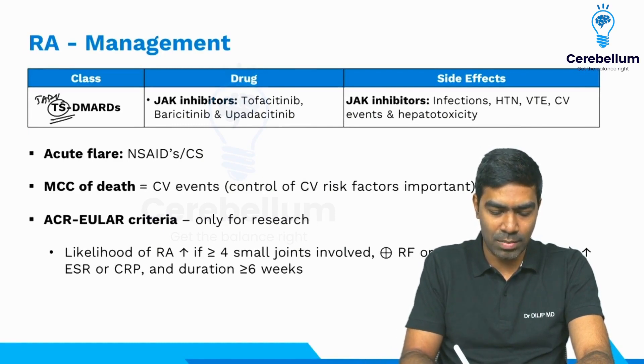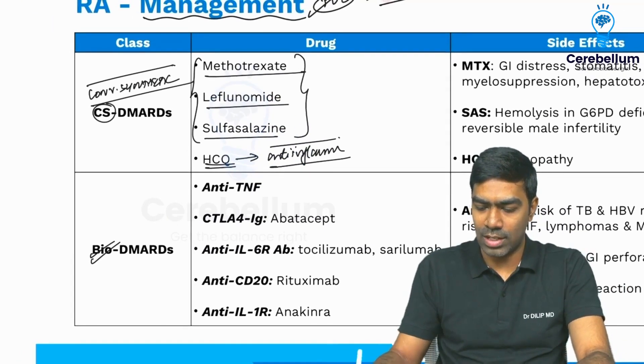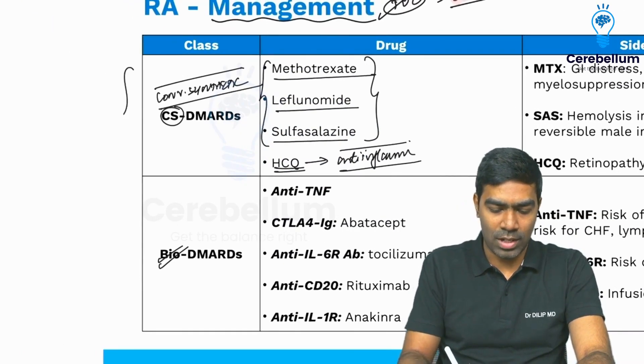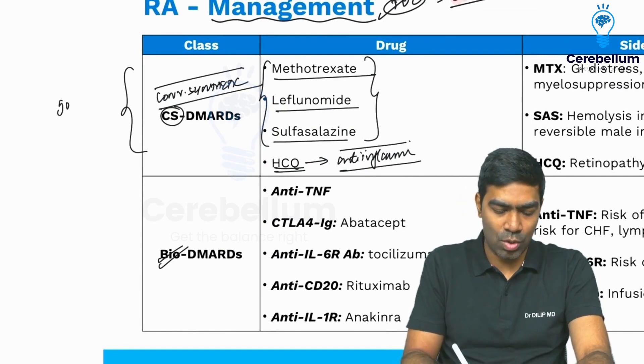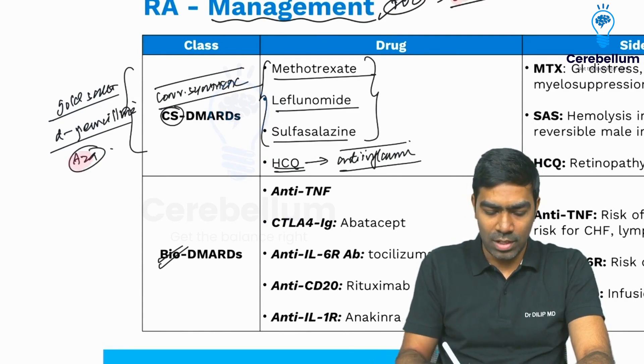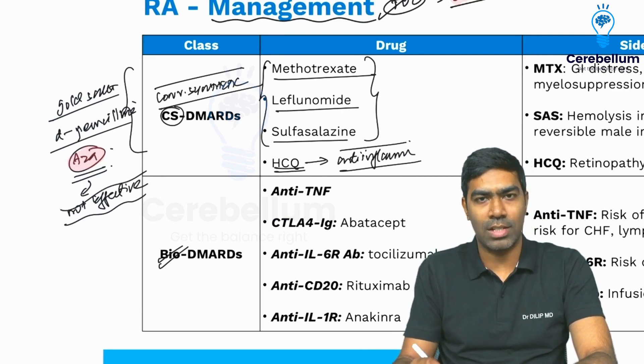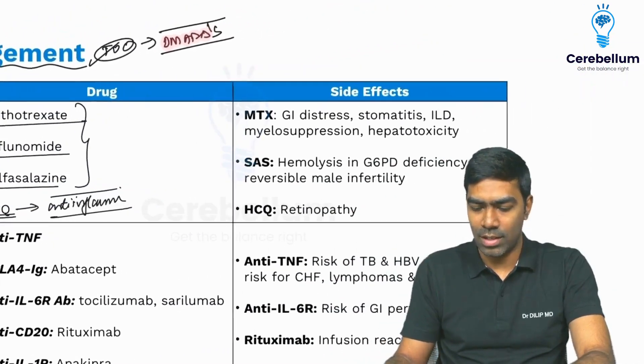The second type are biological DMARDs, and the latest group are targeted synthetic DMARDs. Some drugs are not commonly used in clinical practice for treating rheumatoid arthritis — these are also conventional synthetic DMARDs, like gold and D-penicillamine. Azathioprine is not commonly used in RA either; it is very commonly used in other autoimmune disorders, but in RA it is not very effective, so unless there are contraindications to other DMARDs, azathioprine is not typically used.